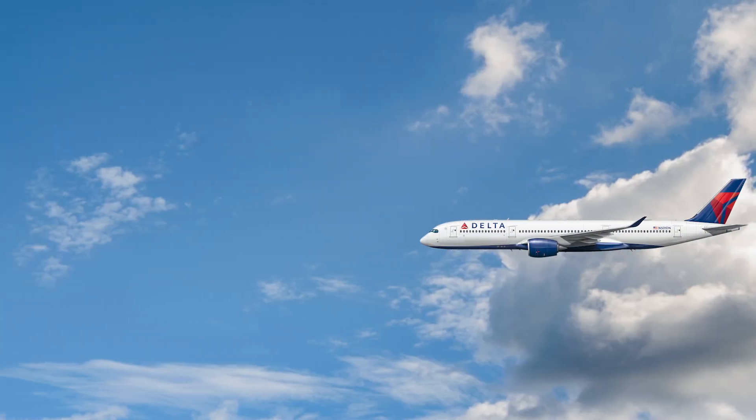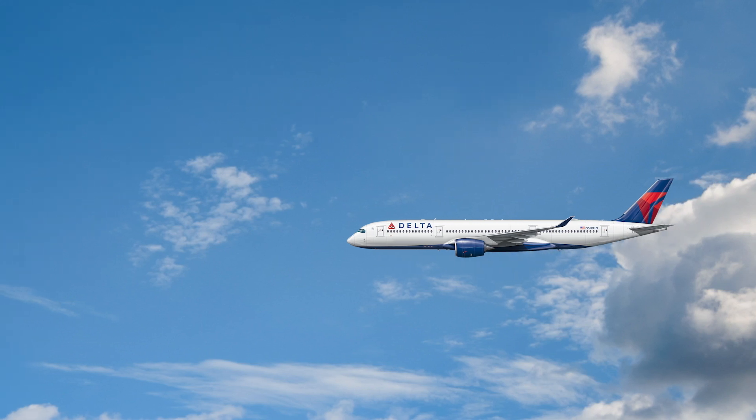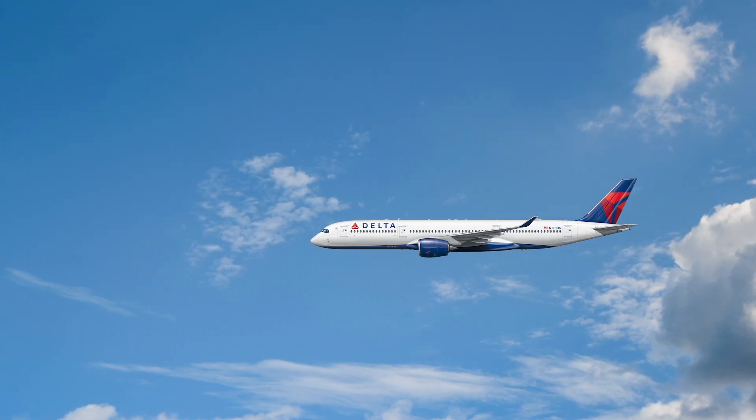With twin-engine jets becoming the norm these days, we thought we'd take a look and see how far a modern twin-engine airliner can fly on one engine.